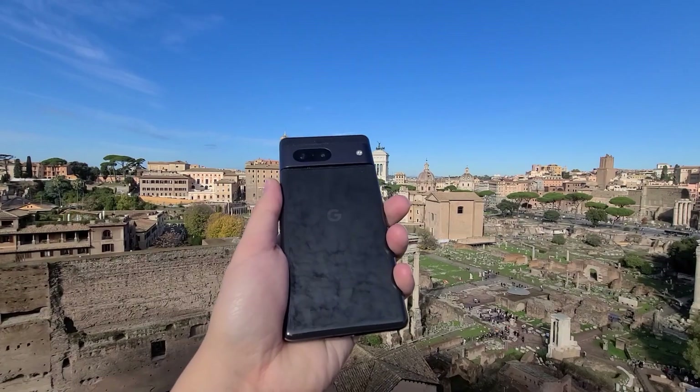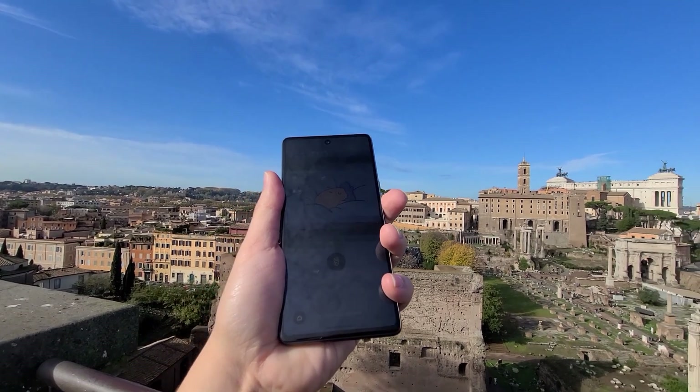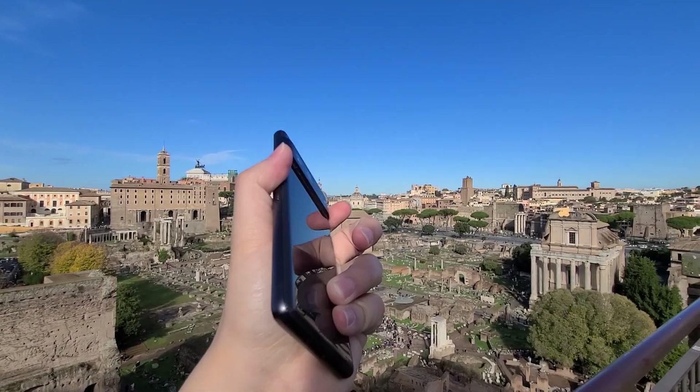Hey guys, welcome back. I've been using the Google Pixel 7 and the Google Pixel 7a for more than a month, and today I'm going to tell you why you should get the Google Pixel 7 instead. The difference between the two phones is only $100, but I think with the 7 you're getting more for the money.